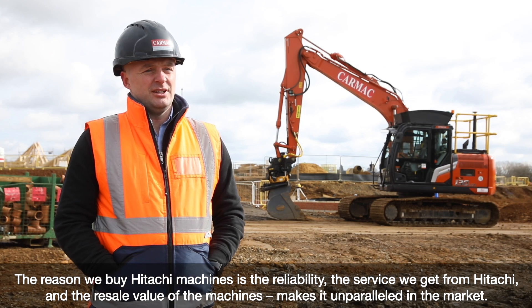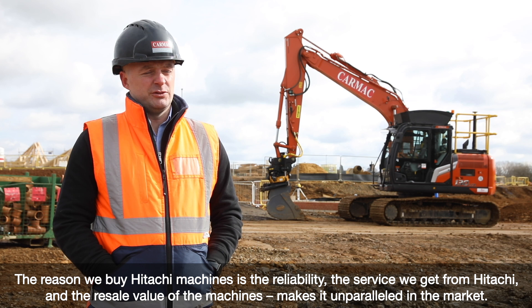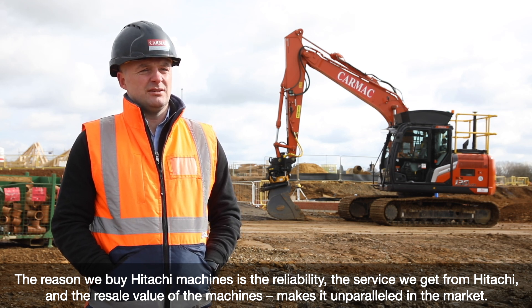The reason we buy Hitachi machines — its reliability, the service we get from Hitachi, and the resale value with the machines makes it unparalleled in the market.